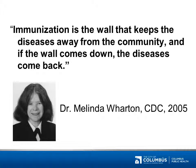Let's get started with one of our favorite quotes from Dr. Melinda Wharton, who was deputy director for the National Center for Immunization and Respiratory Diseases at the CDC: "Immunization is the wall that keeps the diseases away from the community, and if the wall comes down, the diseases come back." Unfortunately, recent history has proved her right, as decreases in immunization have been followed by corresponding increases in diseases like Hib, Measles, and Whooping Cough.